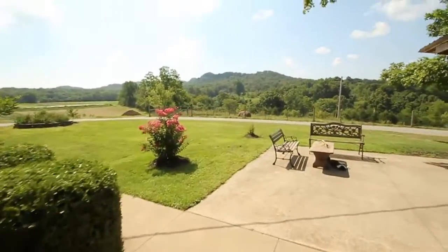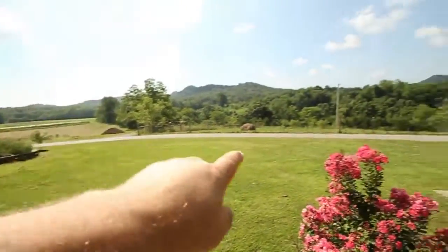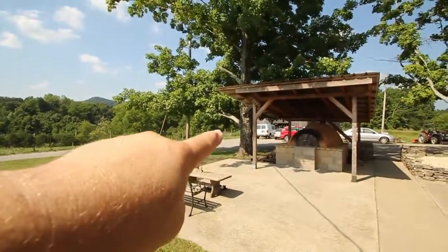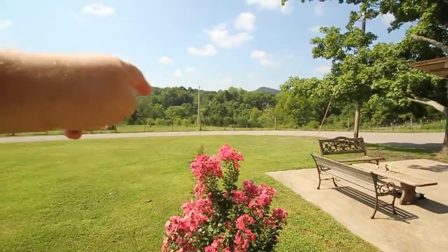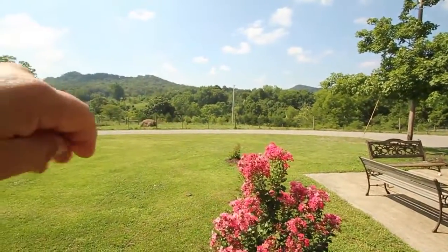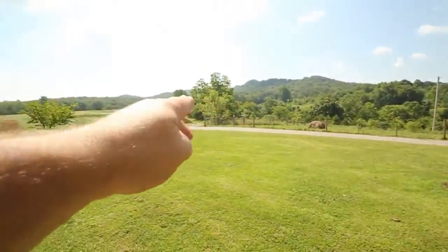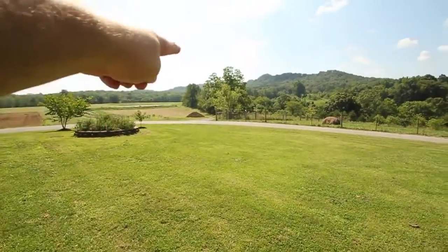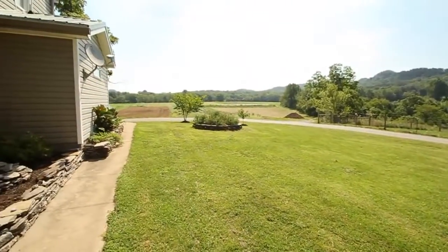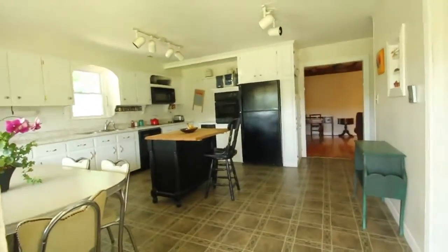Coming back from the barn — that's where my truck is parked — the property line doesn't go too far behind the barn. There's another fence about 50 to 75 feet in, and that's the end of the property line where the power pole is. From there it shoots down to the road, then down to that far field. So 30 acres — that's a lot of land. Let's go inside.